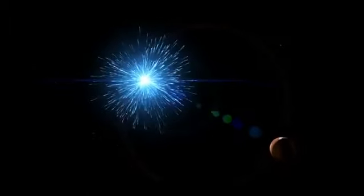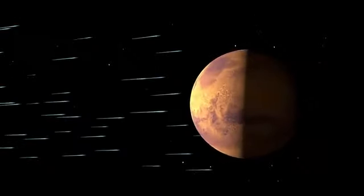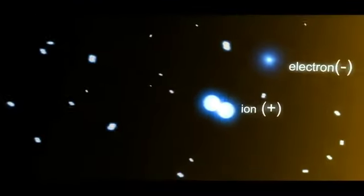In our solar system, the Sun constantly emits high-energy photons. When one of these photons enters the atmosphere of a planet, it can crash into a molecule, knocking loose an electron and turning it into an ion.